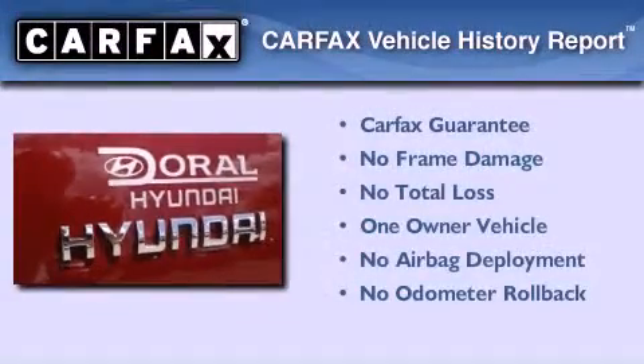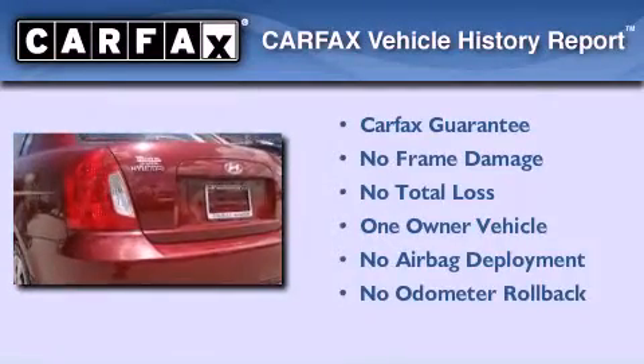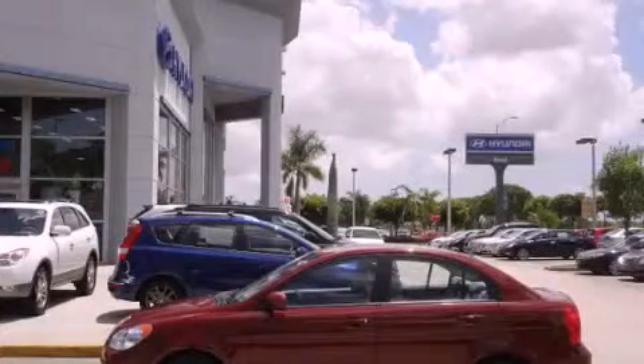This Hyundai has had only one owner, and it qualifies for the Carfax buyback guarantee. Contact us today to schedule your opportunity to see this automobile in person.